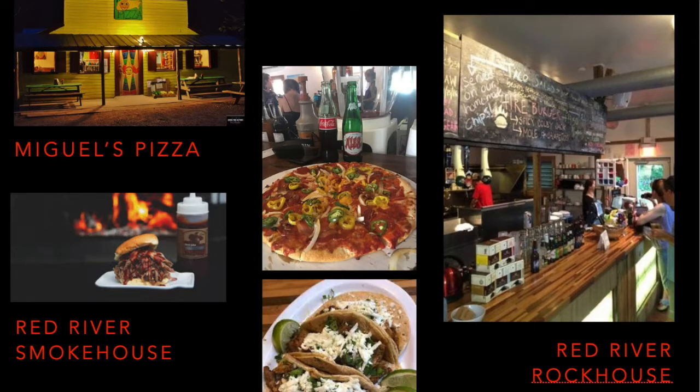If all of this is making you hungry, there are certainly some wonderful restaurants and eating opportunities. Just outside the state park, there's Miguel's Pizza, which is a nationally and internationally renowned rock climbers venue. Miguel's Pizza has been there for maybe 40 or 50 years and has wonderful pizza. There's also the Red River Smokehouse just down the road. And then going the opposite direction from the park in Owett County is the Red River Rock House restaurant, which has not only food but also serves beer and wine.